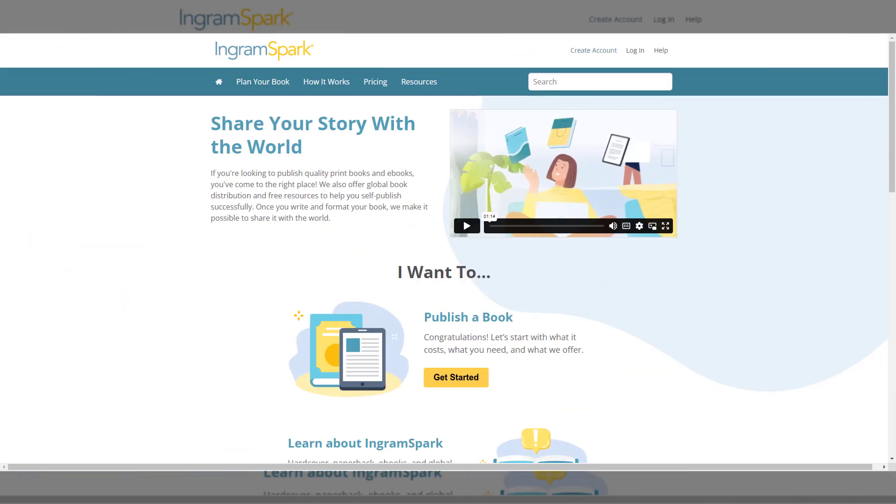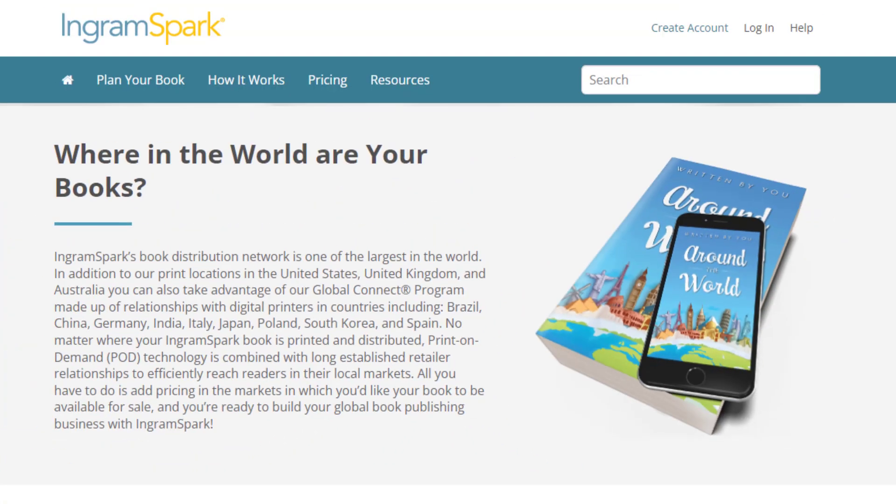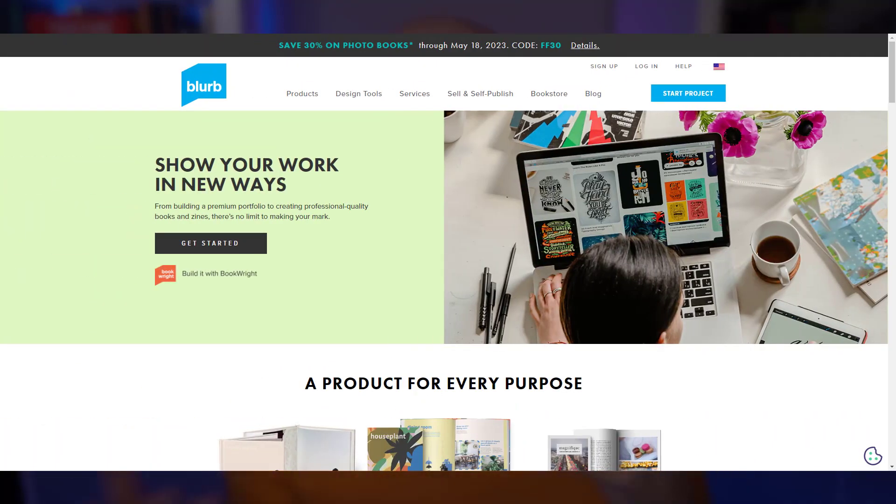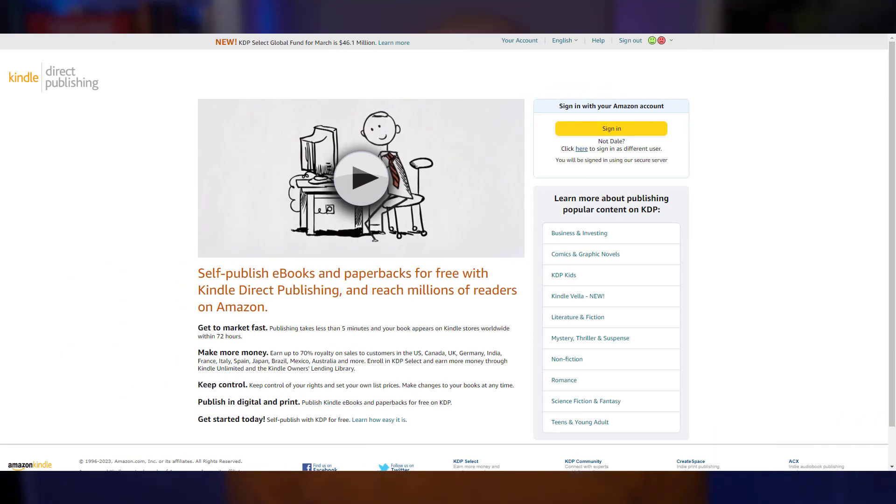IngramSpark distributes hardcover books with dust jacket to over 40,000 retailers and libraries around the world in 12 different regions. IngramSpark has a direct pipeline to the massive reach of Ingram Book Group, the same company that distributes print books for companies like Draft2Digital, Lulu, Blurb, and to a certain extent KDP's expanded distribution.